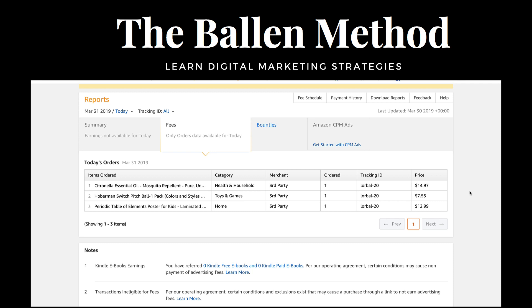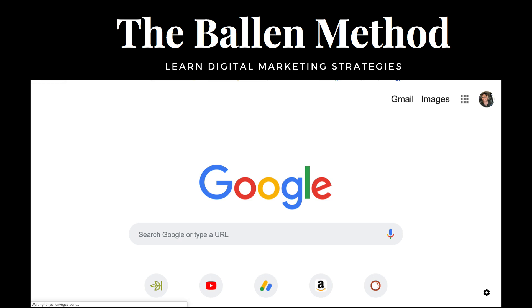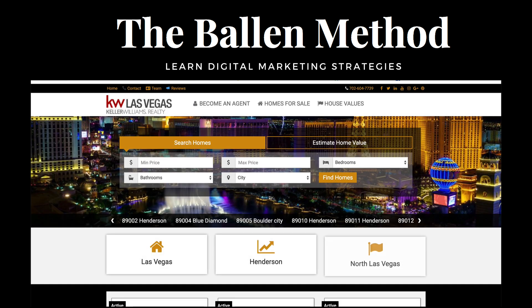This one's pretty obvious to me — the citronella essential oil mosquito repellent. I'm selling quite a bit of this and I know why, because I did it intentionally. Let me show you where this is coming from. I teach that building a niche website is a great way to generate affiliate income, and one of my niche websites is real estate.